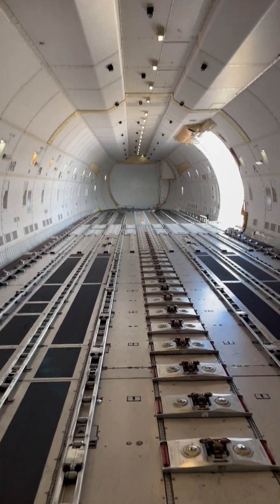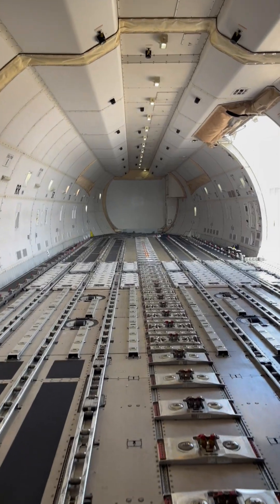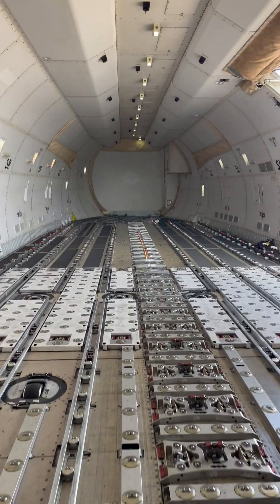I'm starting to approach the side cargo door where most of the loading is done. You can also load from the nose section, but most of the cargo is loaded on the side cargo door.